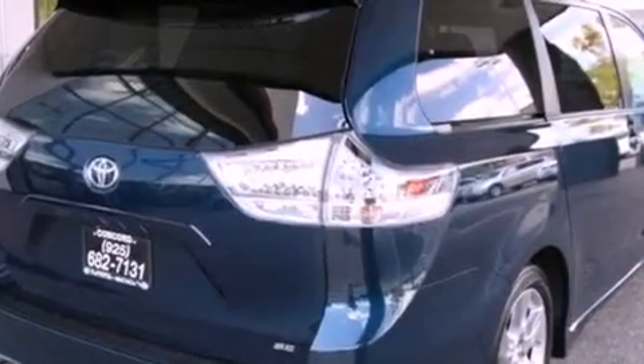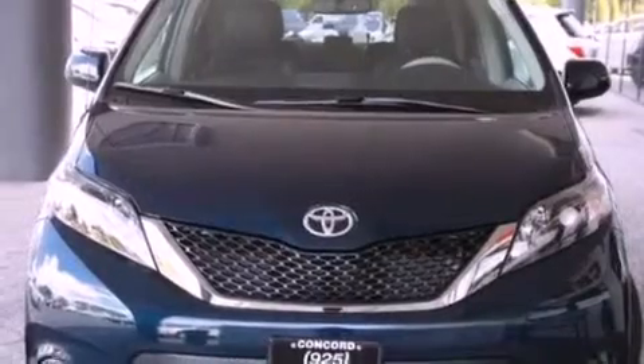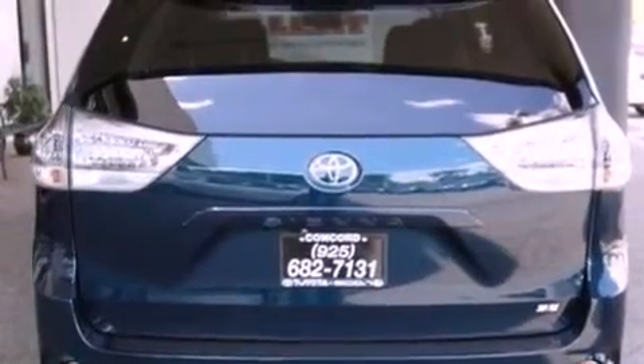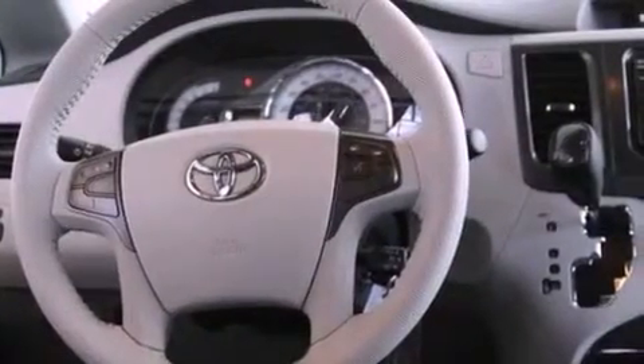Features include the premium package, a power moonroof, cruise control, a CD player, a leather-wrapped steering wheel, a passenger-side vanity mirror, front fog lights, a traction control system, a power driver's seat, and a backup camera.